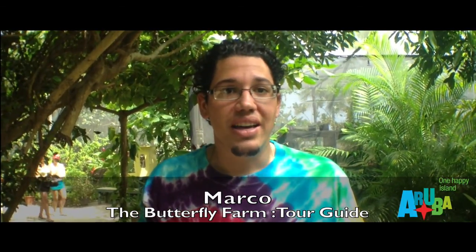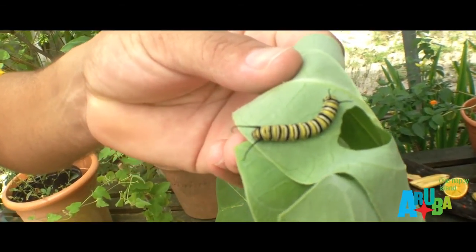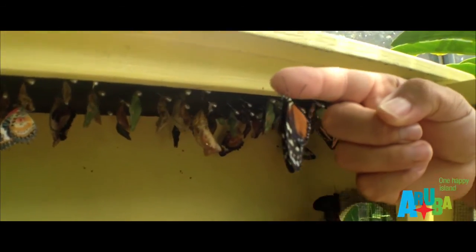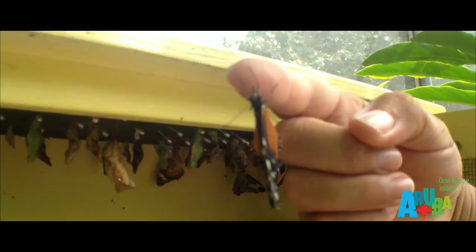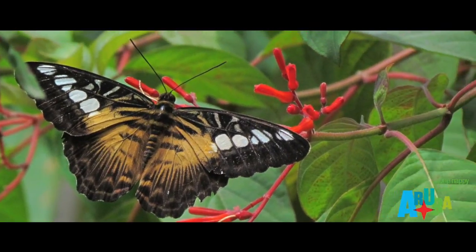We also get a tour. In the tour we explain from an egg to caterpillar to the cocoons and the butterflies. You get to see all the stages of their life cycle. You see all the butterflies flying around, which is very nice for taking pictures. So for photography it's very very nice.